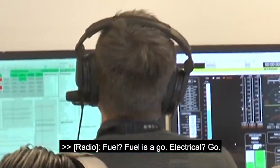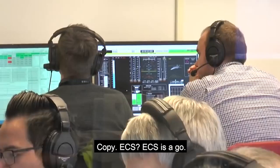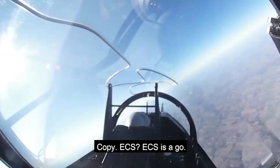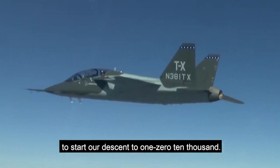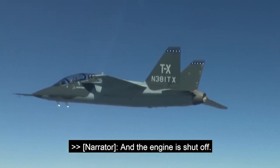One final go-round. Electrical? Go. ECS is go. Berryman declares their position — Red 67 to 42, about to start a descent to 10,000 feet. And the engine is shut off.